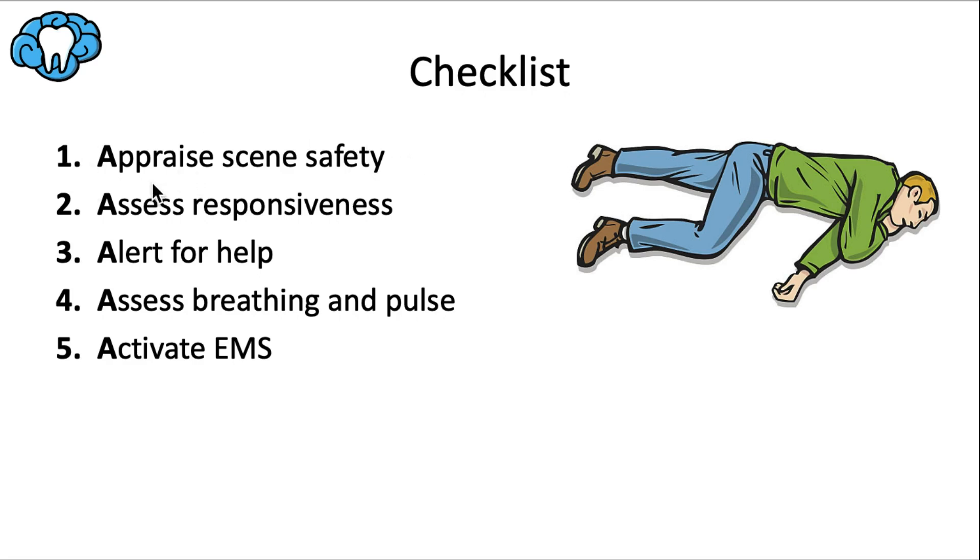Next, check responsiveness — the classic thing is to tap the victim firmly on their shoulder and say 'Hey, are you okay?' If they're unresponsive, start thinking CPR is likely. Next, get backup: get help, especially if the victim is unresponsive, and delegate certain tasks. Then check for breathing and pulse simultaneously in about 10 seconds — you don't want to spend too much time on this step.